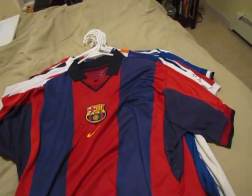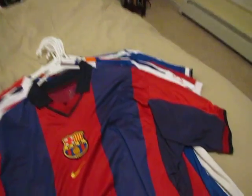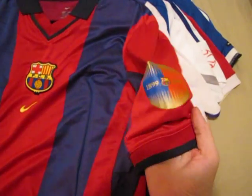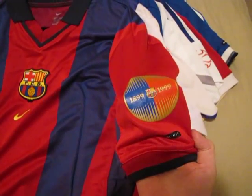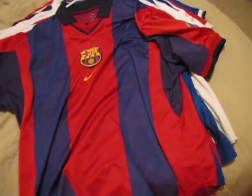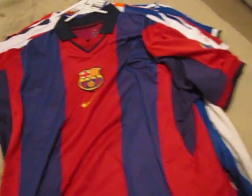Here's another jersey celebrating a special year for the club — this is 1899 to 1999 for Barcelona, so the centenary, 100 years. The shirt was actually worn around 2000-2001.